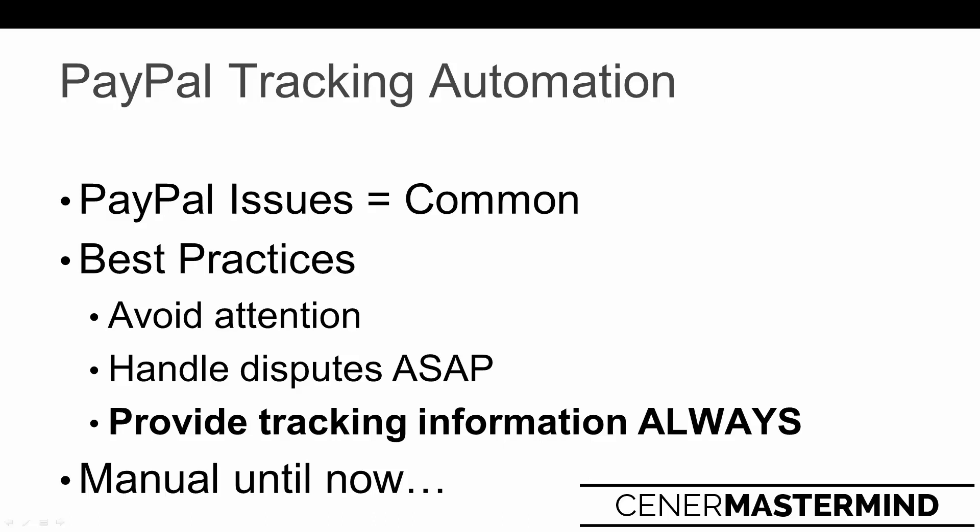This is different than providing tracking information to your customer, and different than importing tracking information into Shopify. This is the actual process of going into your transaction inside of PayPal and adding in the tracking information into that order. There's an order placed in Shopify but there's also a transaction in PayPal - that's where you need to go ahead and add the tracking information. The way to do that is manually: you need to go in, find the transaction, find the tracking information, copy and paste it, then update it. By doing this, you're basically showing PayPal that you're shipping your products quickly and that you're running your business correctly.